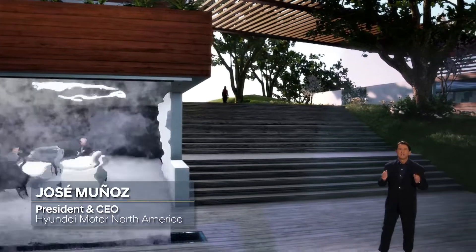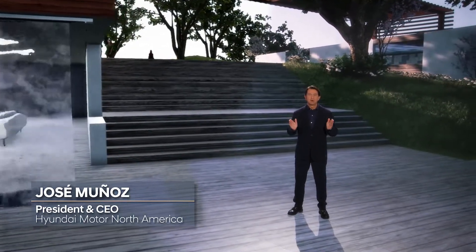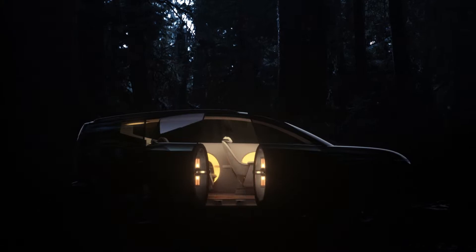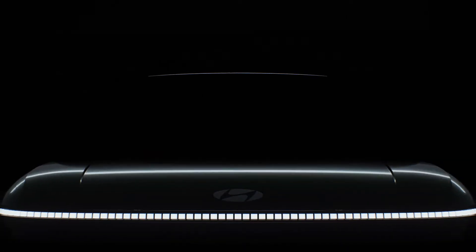Hello and thank you for joining us. Today marks a milestone in Hyundai Motor Company's journey as a smart mobility solutions provider. We are pleased to reveal the next concept vehicle in our eco-friendly lineup: the IONIQ 7 mid-size sport utility electric vehicle.